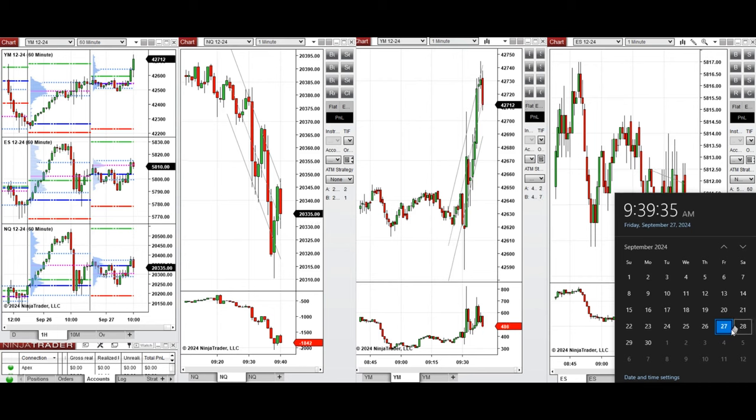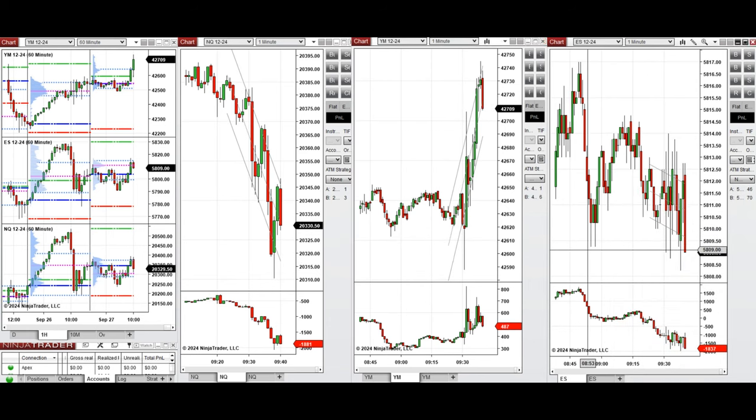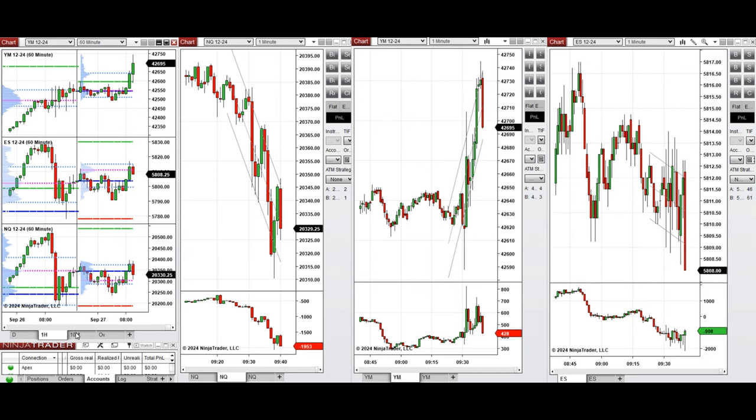Hello everyone, today is Friday 27th of September 2024 and we're going to look at the trades that we're going to take on Nasdaq, Dow Jones, and S&P 500 futures if we see low risk opportunities. Looking at the 1R macro chart, we see that the price was fluctuating around the previous day close on all E-minis.